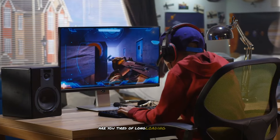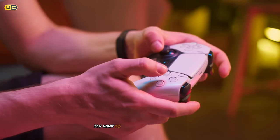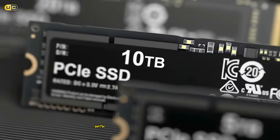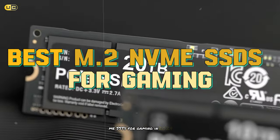Welcome gamers and tech enthusiasts! Are you tired of long loading screens and sluggish performance in your favorite games? Do you want to take your gaming rig to the next level? Look no further, because today we're diving into the world of blazing fast storage with our roundup of the best M.2 NVMe SSDs for gaming in 2024.